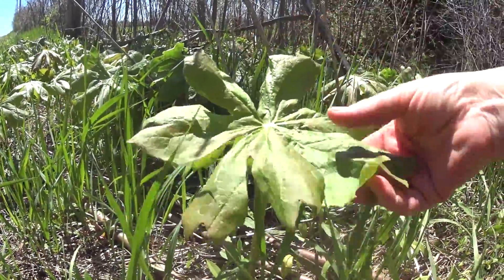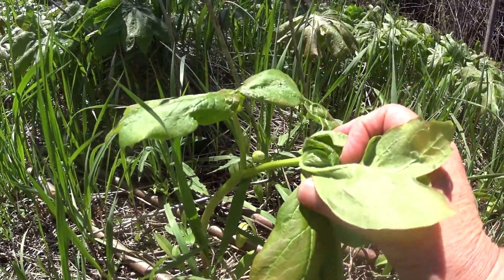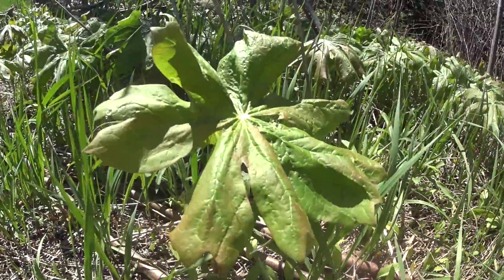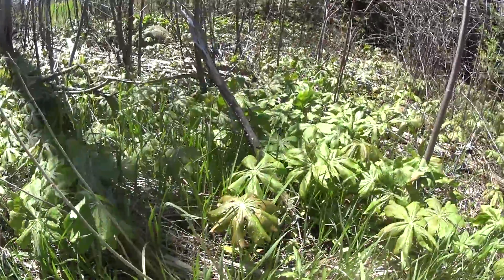It doesn't have a flower yet, but there's the flower bud and that will turn into the fruit. May Apple — lots of it too. Kyla, why are people looking at me when I just stop along the side of the road to film flowers? Isn't that normal?